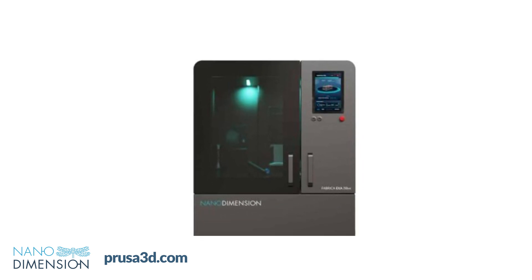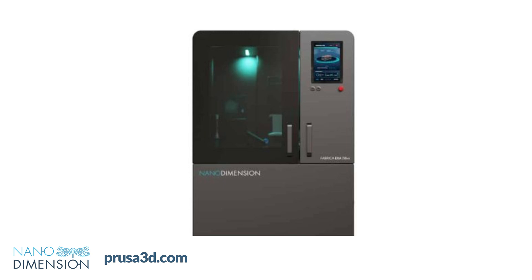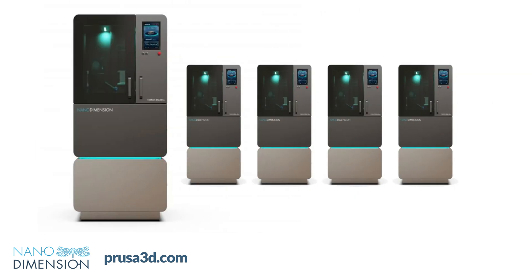The system's compatibility with Nano Dimension's D810 material ensures the production of durable, rigid parts with high structural integrity, while maintaining an open material system for third-party resins. This product launch comes at a strategic time for Nano Dimension as they pursue acquisitions of Desktop Metal and Markforged. The EXA250VX represents their commitment to expanding their micromanufacturing portfolio while addressing the industry's need for balancing precision with productivity, providing a cost-effective alternative to traditional methods such as micro-injection molding and micro-CNC.